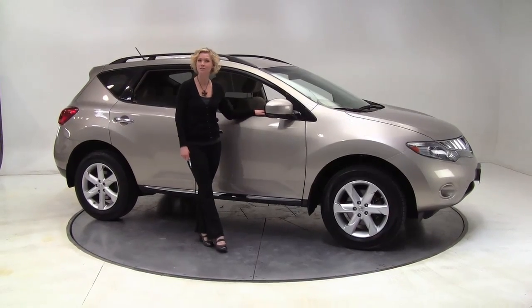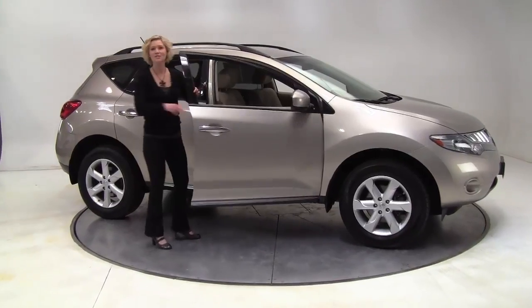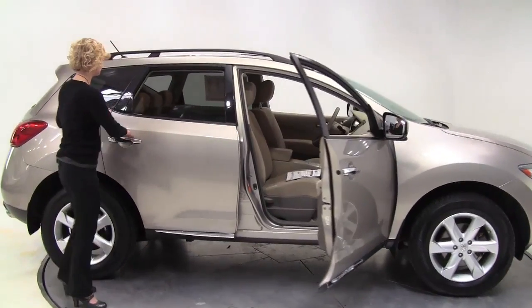Hi there, wise buyers. This is Erin coming to you once again from Feldman Nissan, Bloomington, Minnesota. Today I have a 2009 Nissan Murano S all-wheel drive.